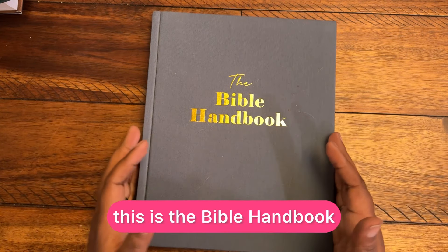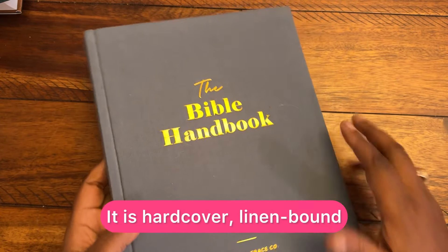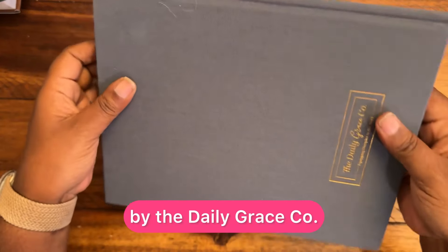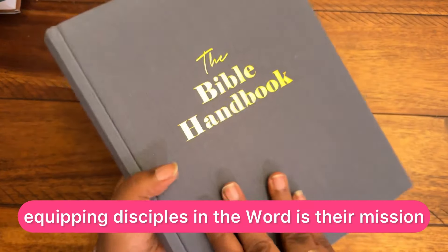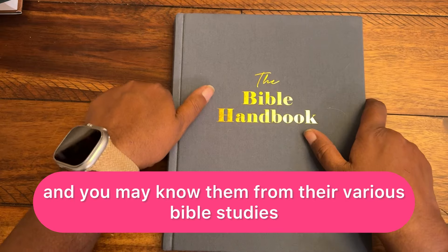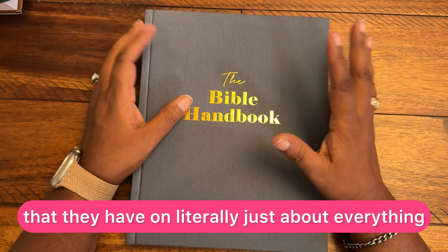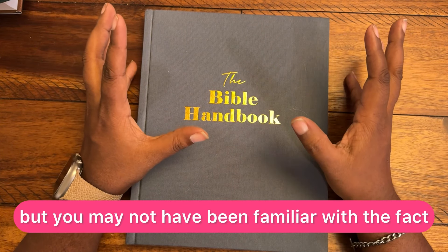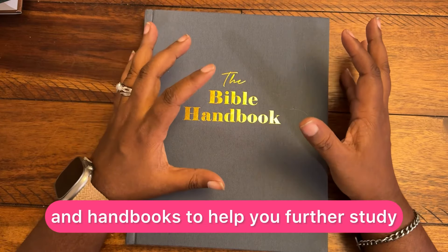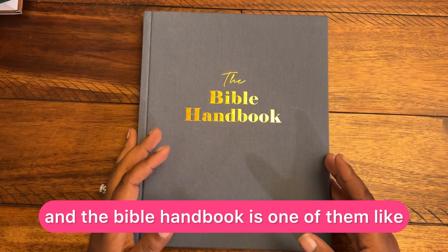So this is the Bible Handbook. It is hardcover, linen bound by The Daily Grace Co. Equipping Disciples in the Word is their mission. You may know them from their various Bible studies that they have on literally just about everything, but you may not have been familiar with the fact that they have these guides and handbooks to help you further study and understand the Bible. And the Bible Handbook is one of them.